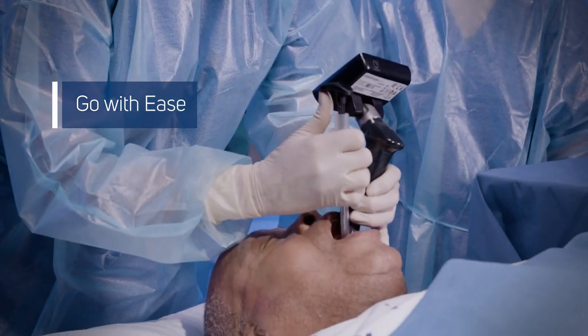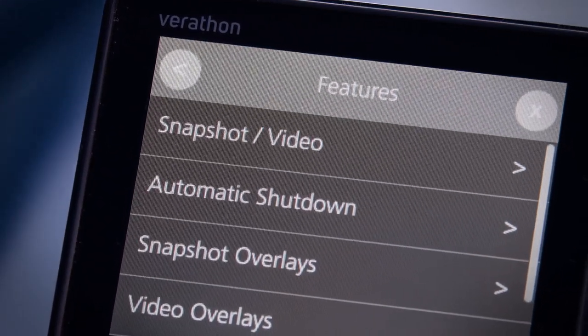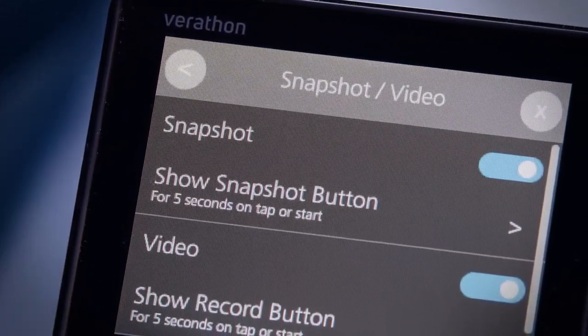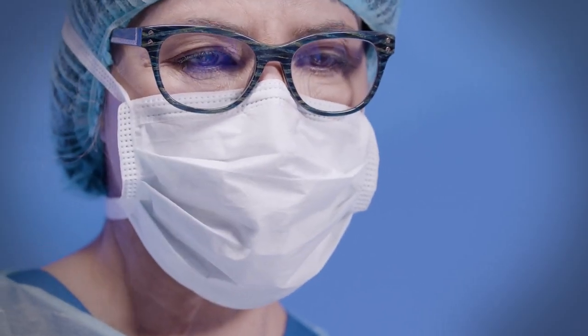Go 2 has intuitive and easy-to-use features to simplify workflow. Customize your device settings using the touchscreen navigation. The monitor features a 170-degree vertical tilt for your best viewing angle.